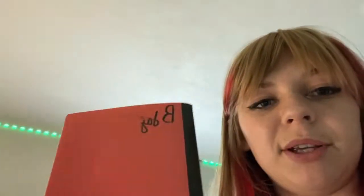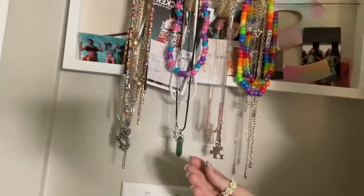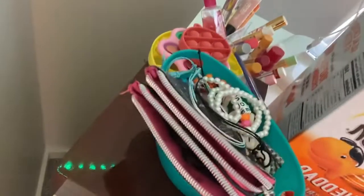Most of my crystals will probably go up on this shelf. In this notebook I'm going to write down important stuff I need to know about the crystals. Here are all my necklaces — I'm going to put the chakra necklace my friend made me up there. She's going to come over and we're going to make more jewelry. I have all my rings here and my bracelets in here — I need to organize it, but we'll be putting everything we make in there.